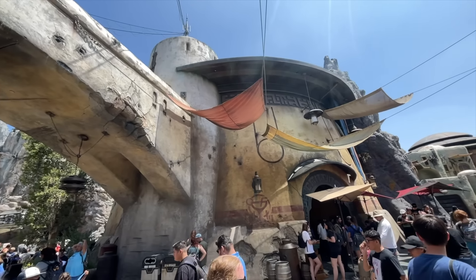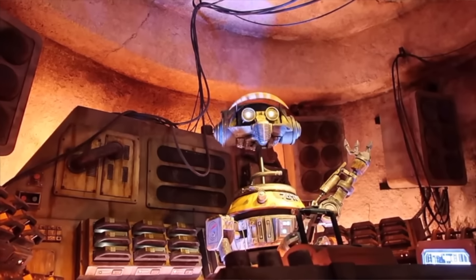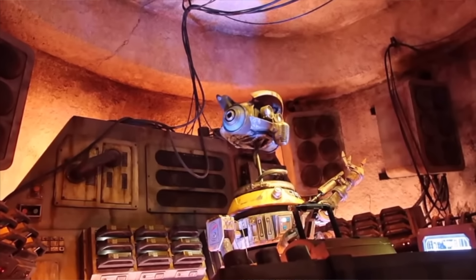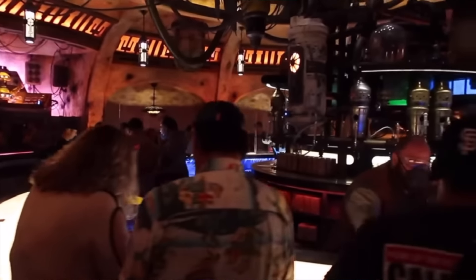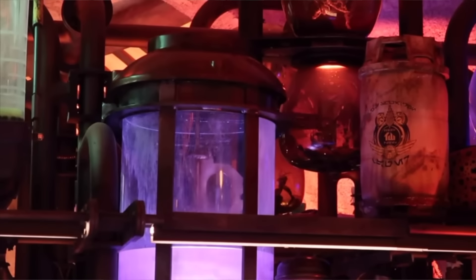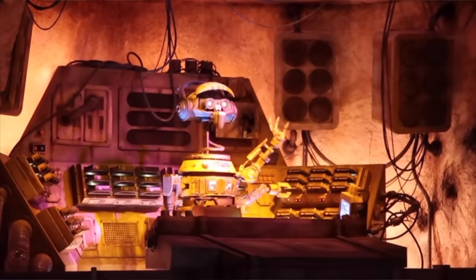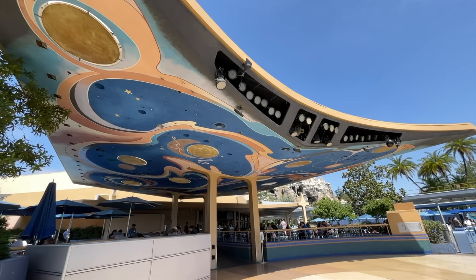Over at Oga's Cantina, this is one of the most popular things to do lately. It's often hard to get a reservation on the app, but you can do a walk-up whenever you're nearby. Check the Disneyland app — it'll tell you if walk-up lists are available. If it says no walk-ups, just give it five or ten minutes because they usually open up quickly, giving you about a 30 to 40 minute wait. That way you can go do other things and come back.